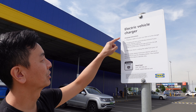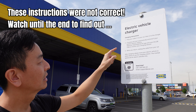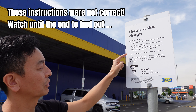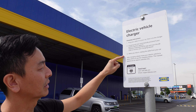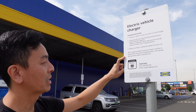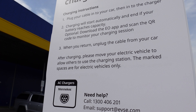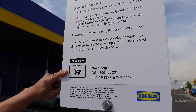Electric vehicle charger charging instructions: plug your cable into the car, then into the charger. Charging will start automatically and end if your battery reaches capacity. Optional: download the EO app and scan the QR code to monitor your charging session — though I guess we can monitor from the Tesla app. When you return, unplug the cable from your car. After charging, please move your electric vehicle to allow others to use the charging station. The marked spaces are for electric vehicles only. It's a Type 2 Mennekes charger, it's an AC charger, and there's a phone number if you need help.